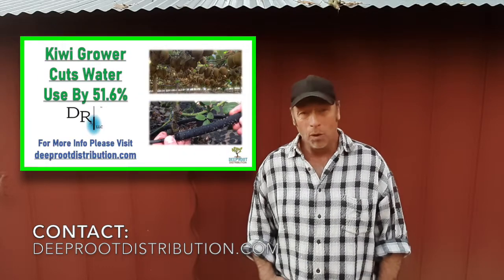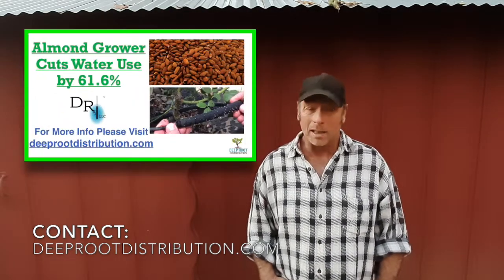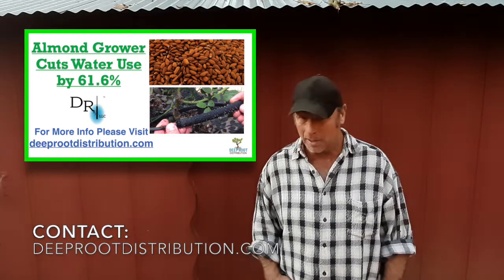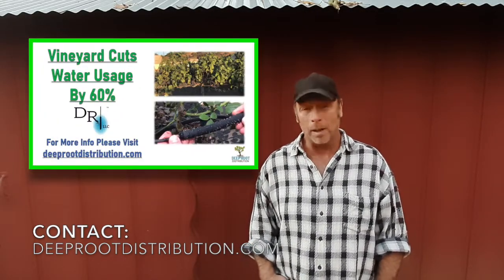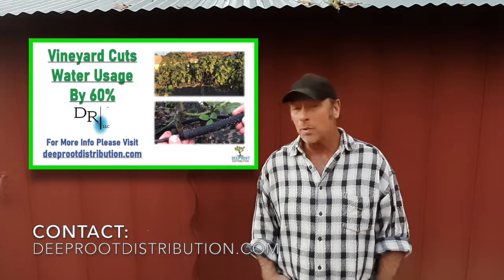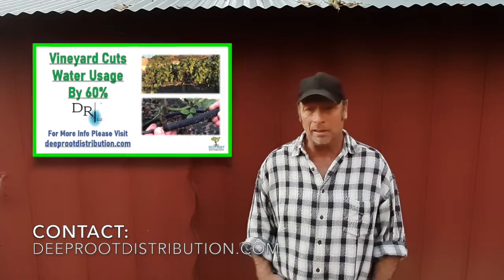Last week, we shared a report of a Kiwi grower in the Fresno County area who, by using DRI, had reduced his water use by 51.6%. The week before, we had talked about an almond grower in the Fresno area who had reduced his water use by using DRI over 60%. This week, we're talking about a wine grape grower in the Monterey County area of California who has reduced his water use by 60% by using deep root irrigation.